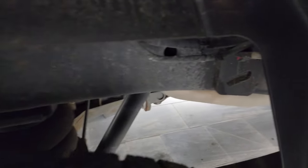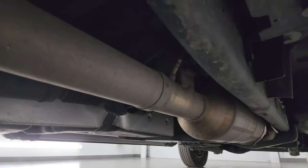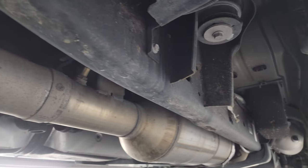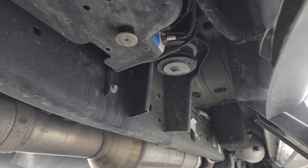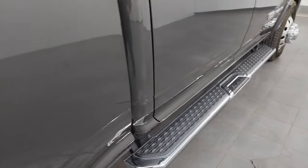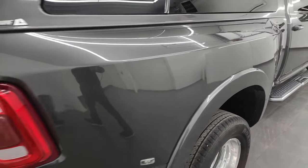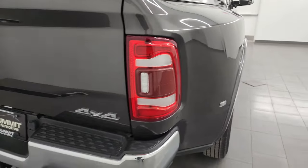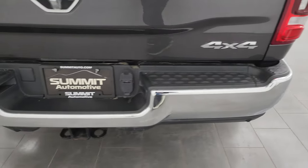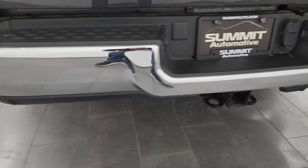Frame and underbody are in really nice shape — definitely advantageous to get a truck out of North Carolina. It has all the remaining factory exhaust so it hasn't been altered in any way. It comes with the nice factory chrome step bars. This one also has the 50-gallon fuel tank and the tow technology group, so it has the 360 cameras and cameras down the side.